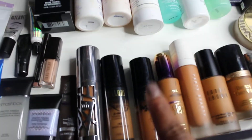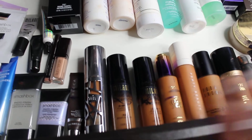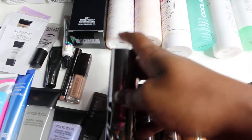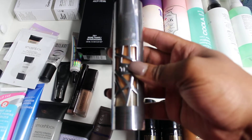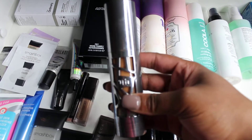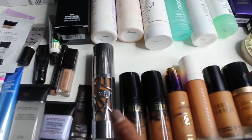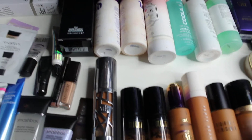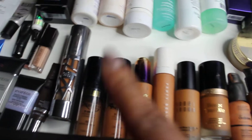I heard they came out with Nutmeg, which is 11A, and I think that may actually be my perfect match for most of the year — we'll see. Next up is the Urban Decay All Nighter Foundation in 9.75. I don't think it's a really good match for me in the winter; it may be better in the summer. I can mix it with other foundations to make it lighter, and it wears so well — it even held up through the rain.